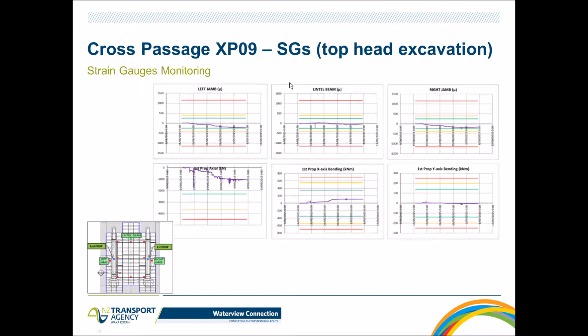Props were used to support the steel segments and rings already built on the main tunnel during panel removal. The strain gauge readings show the preload of the props captured on the jambs, as well as the readings from the first prop. The graphs show bending moments remaining stable. The green line represents what was anticipated by design, and during the top heading excavation the readings were spot on with what was designed and expected.